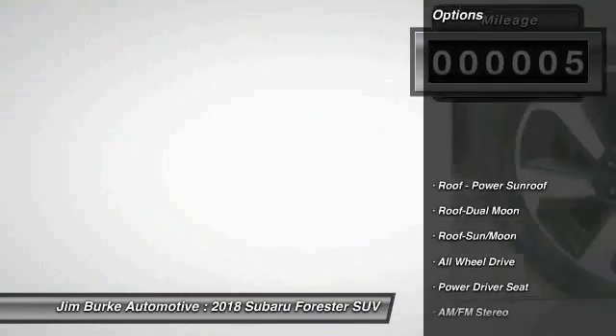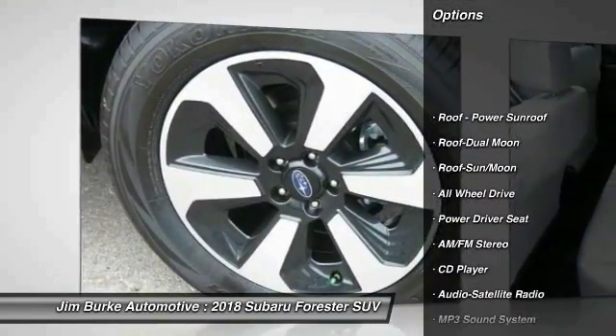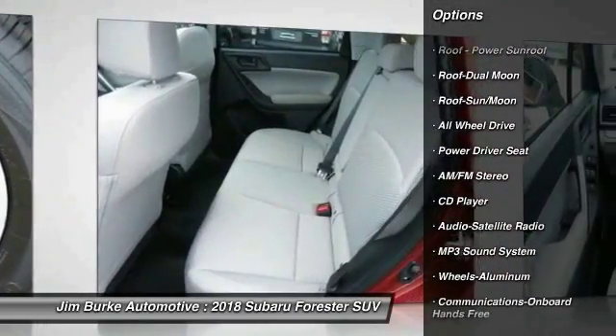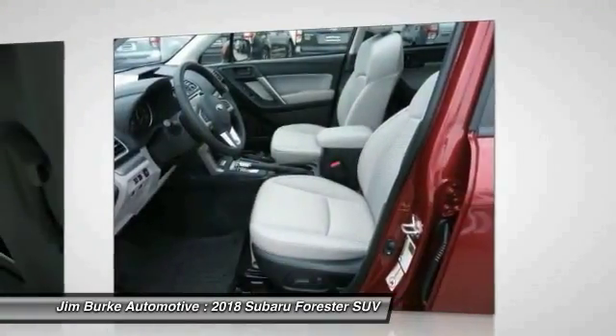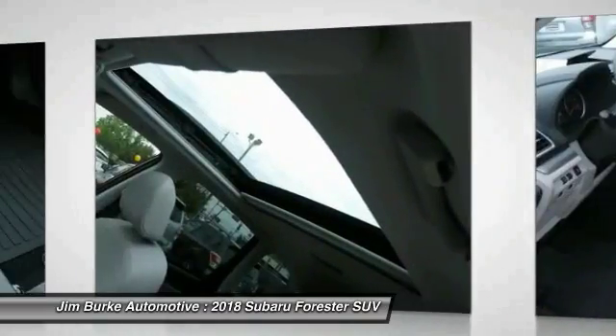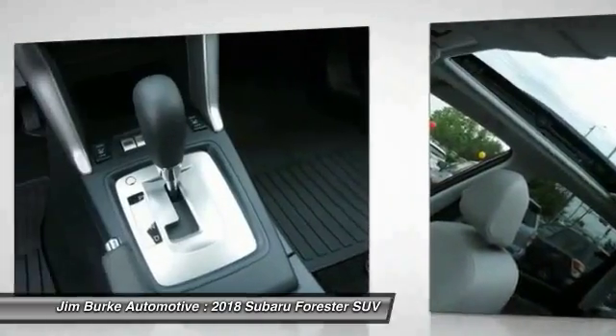Here are some of this vehicle's great options: all wheel drive, traction control, anti-lock braking system, air conditioning, Bluetooth wireless data link for hands-free phone, moonroof, power steering, aluminum wheels, cruise control, floor mats.